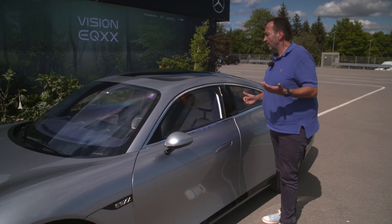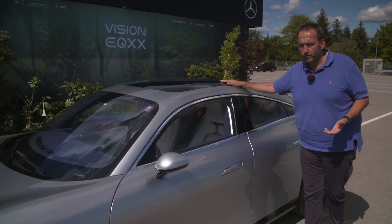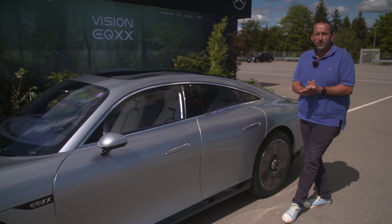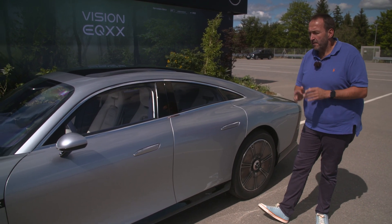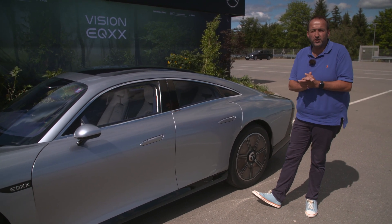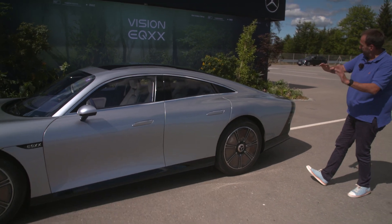For the first time ever, we have big solar panels on the roof feeding the battery that is mounted in the floor. The battery has 100 kilowatt hours capacity — same as in an EQS — but it weighs less and needs less room, so it's ready to go into a next compact generation car.